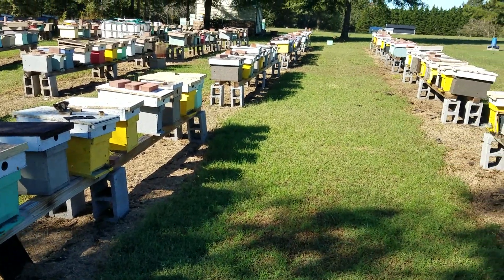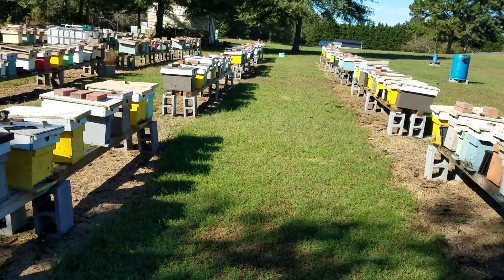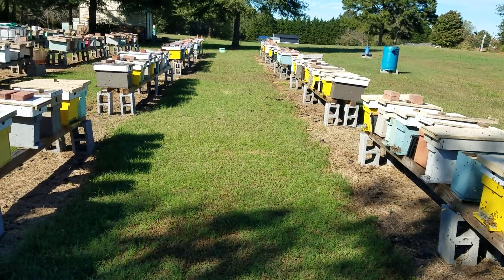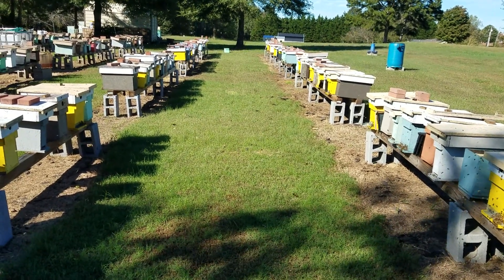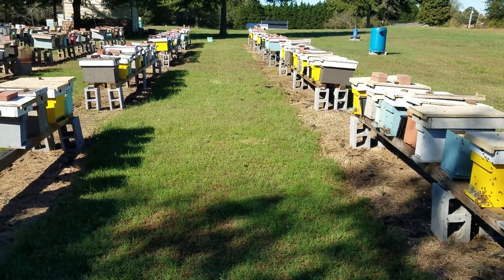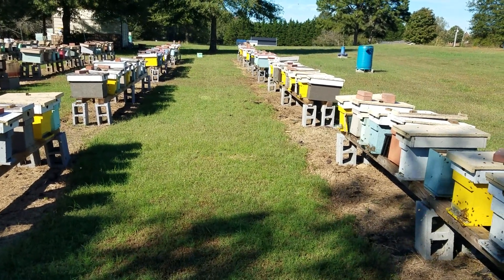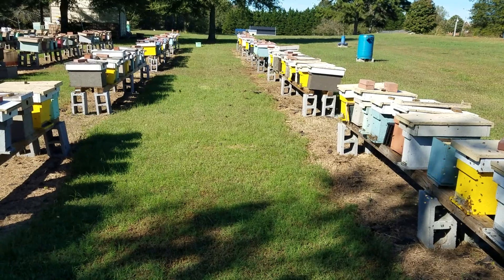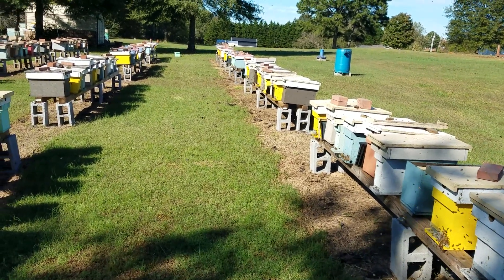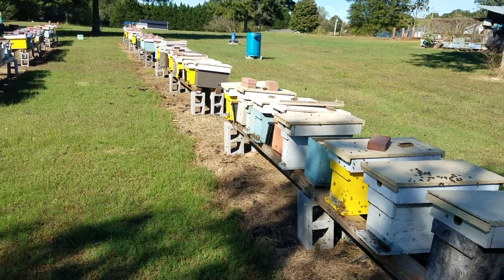We've done a lot of late season splits, and that's one thing you can do maybe next year — keep in mind that the more bees you have going into the winter, even if you don't keep all of them, if you keep half of them that's still a lot of bees, whether you have 20 hives versus three or four. Remember that come next year towards the end of the year, whether you're selling bees, queens, nucs, or if you're into it just for the honey.